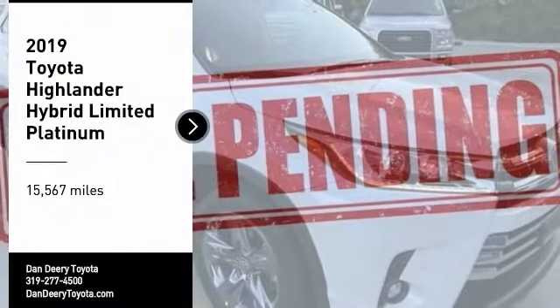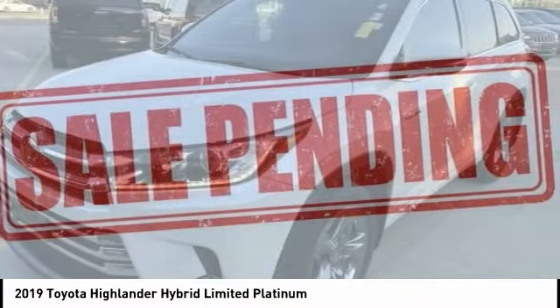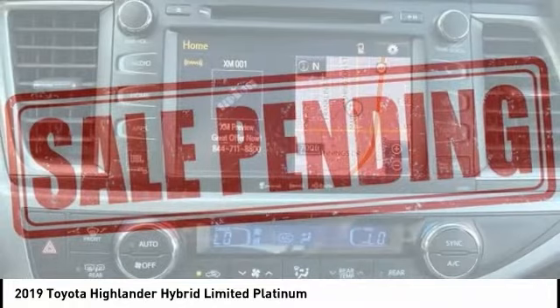Looking for the right vehicle? Check out the 2019 Highlander Hybrid. The Highlander Hybrid is equipped with the standard 3.3 liter V6 270 horsepower hybrid engine that achieves 27 miles per gallon in the city and 25 miles per gallon on the highway.